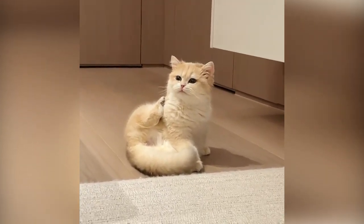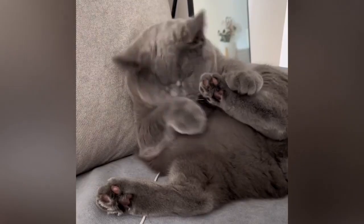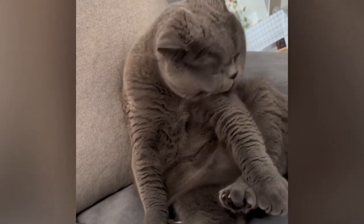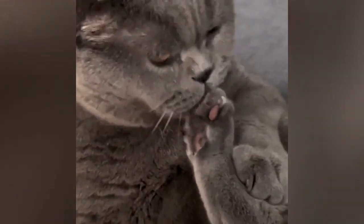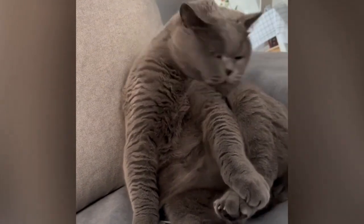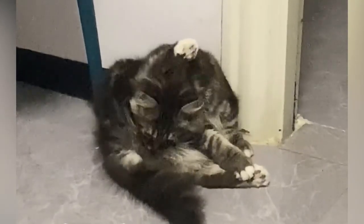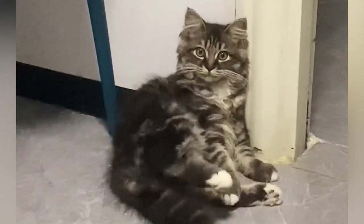Anal gland secretions can also convey information to other cats, including readiness for mating, fear, or distress. The oily secretion from the anal glands may also serve to lubricate the passage of feces during bowel movements. When a cat licks its anal area during grooming, it may be expressing its anal glands and spreading the scent produced by them. This behavior can be especially pronounced if a cat is feeling stressed or anxious, as they may groom more vigorously to reinforce their territorial boundaries.